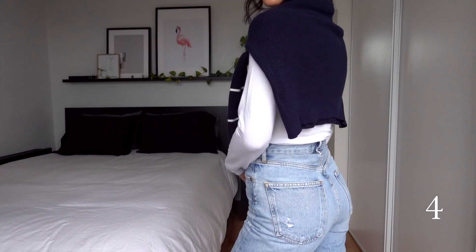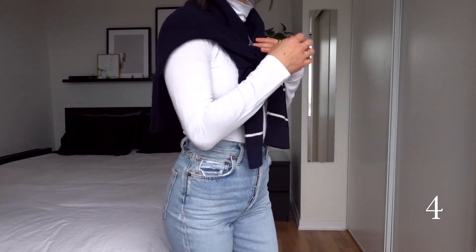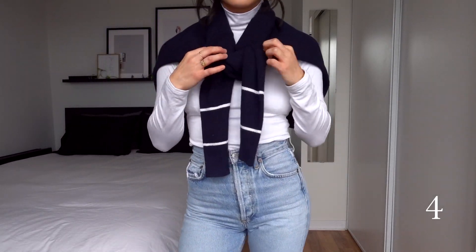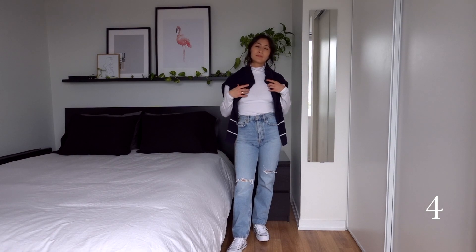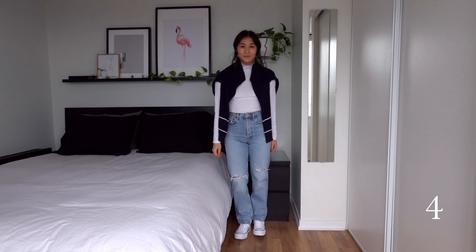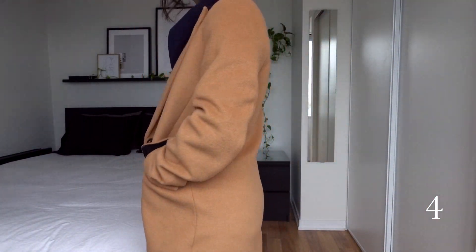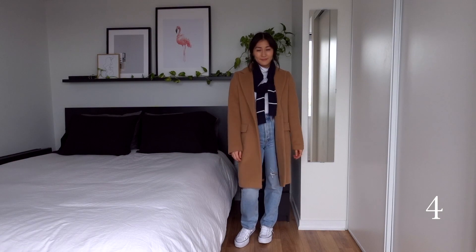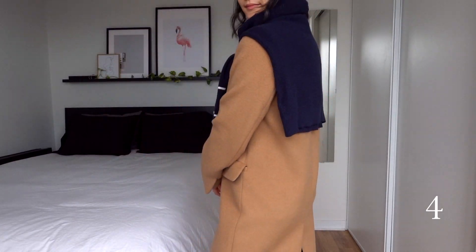For this next look, I paired the Heat Tech turtleneck with the straight leg blue jeans and Converse sneakers. Sometimes you want a layer option, so I draped the navy sweater over my shoulders. You could leave the arms untied or tie them — both looks work. With the coat on, you could wear it over the sweater and let the arms hang like a scarf, or drape the sweater over the coat for something more unexpected that adds some dimension to the look.